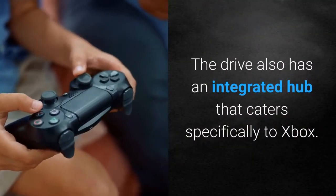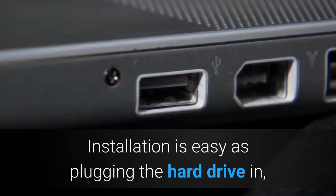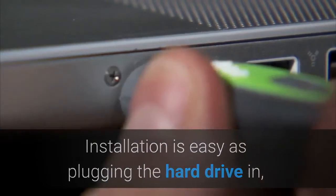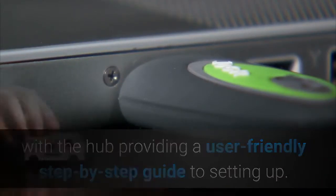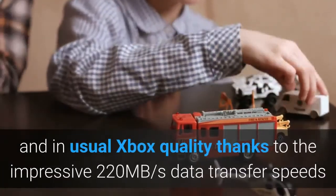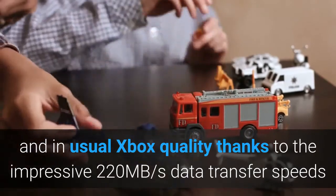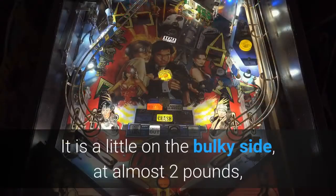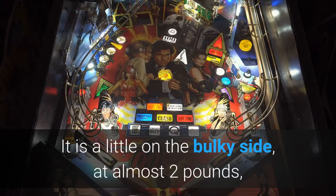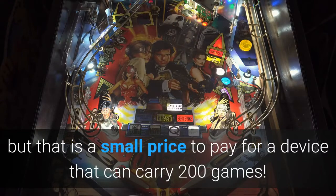The drive also has an integrated hub that caters specifically to Xbox. Installation is as easy as plugging the hard drive in, with the hub providing a user-friendly step-by-step guide to setting up. Games will run perfectly and in usual Xbox quality thanks to the impressive 220 megabytes per second data transfer speeds that the Game Drive Hub offers. It is a little on the bulky side at almost 2 pounds, but that is a small price to pay for a device that can carry 200 games.